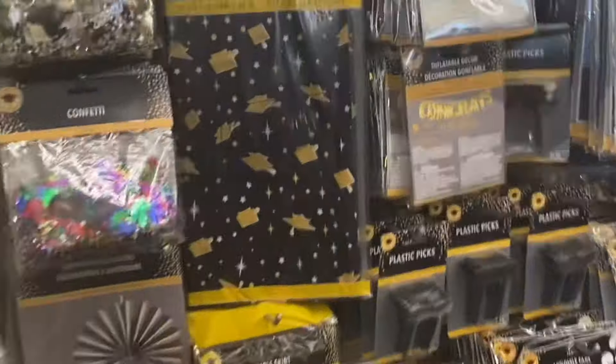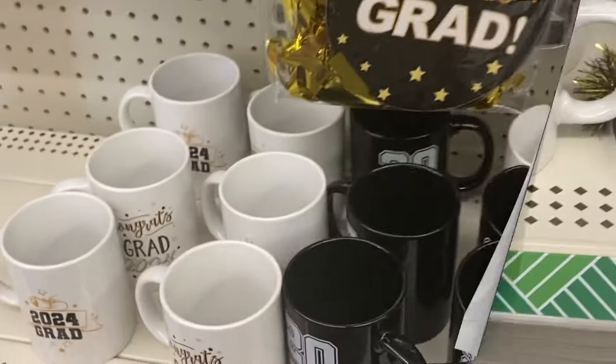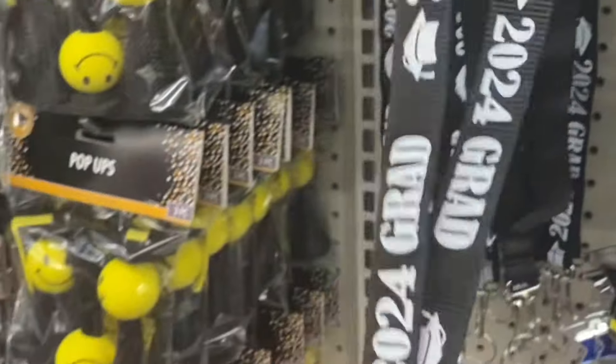And they got all their stuff up for graduation. They got some nice things here for graduation — 2024. I'm going to grab one of these. They got some other little things, they even got a little keychain thing here. I like that.